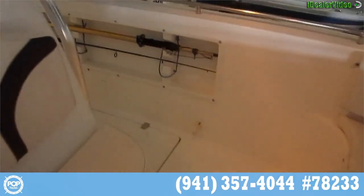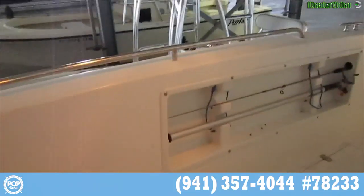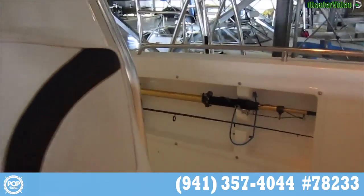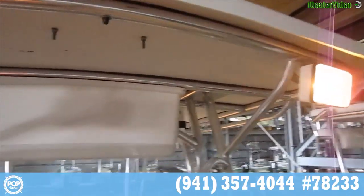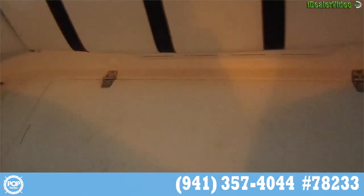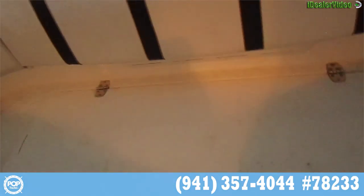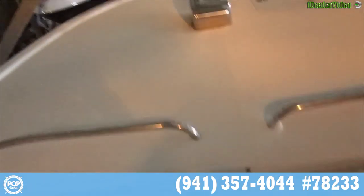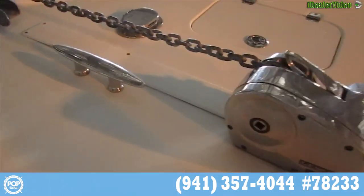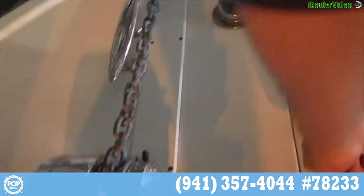Forward seating area, nice wide beam again. Safety in mind with all the handrails — you've got rod storage, boat hook storage, whatever you want right out of the gunnels. Good snap-on cushions and some forward spreaders too. Under-seat storage up here — keep any life vests, lines, gear right out of the way. Huge forward casting deck, nice solid Lumar windlass, and looks like a good size anchor locker as well.